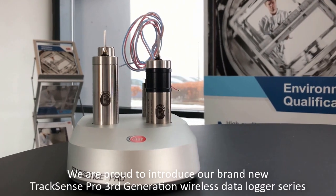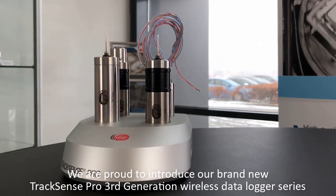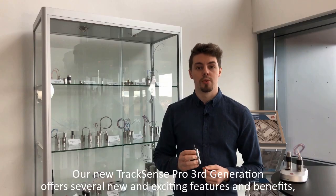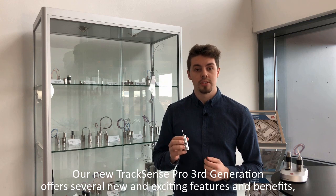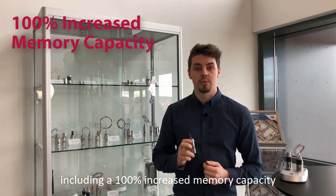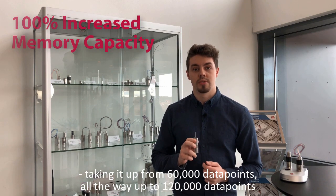We are proud to introduce our brand new TrackSense Pro 3rd Generation Wireless Data Logger Series. Our new TrackSense Pro 3rd Generation offers several new and exciting features and benefits, including 100% increased memory capacity, taking it up from 60,000 data points all the way up to 120,000 data points.